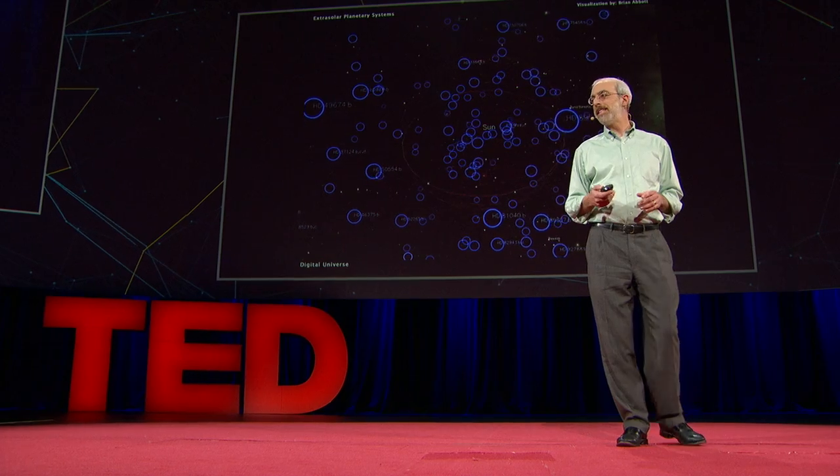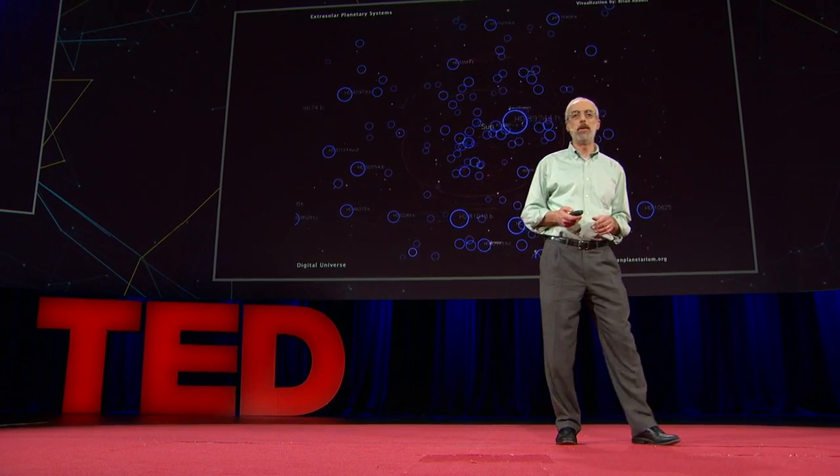Astronomers now believe that every star in the galaxy has a planet, and they speculate that up to one-fifth of them have an Earth-like planet that might be able to harbor life. But we haven't seen any of them — we've only detected them indirectly.